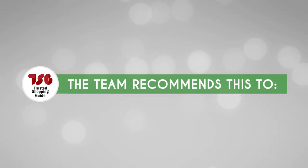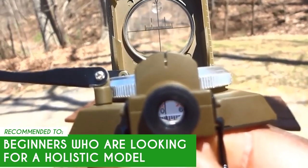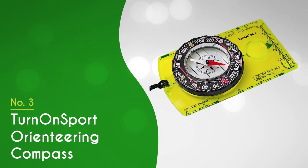The trusted shopping guide team recommends this for beginners who are looking for a holistic model, since it has a thumb grip, a magnifying viewer, and a sighting glass with a reticle.